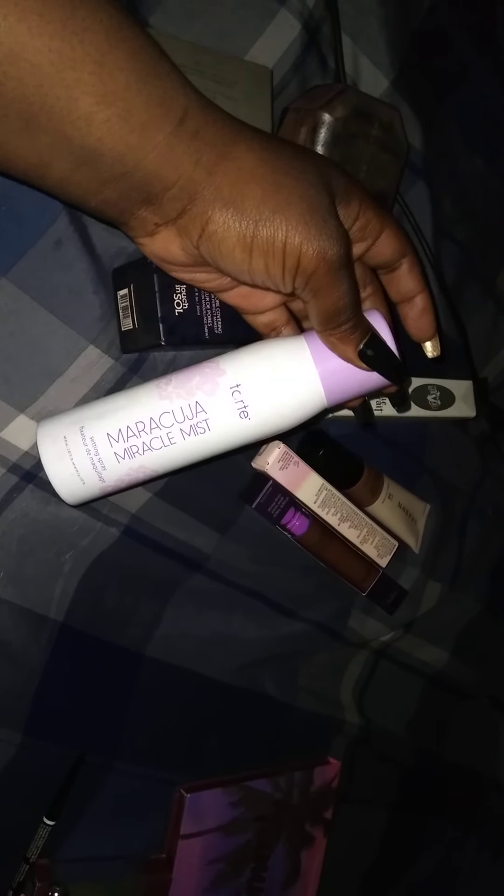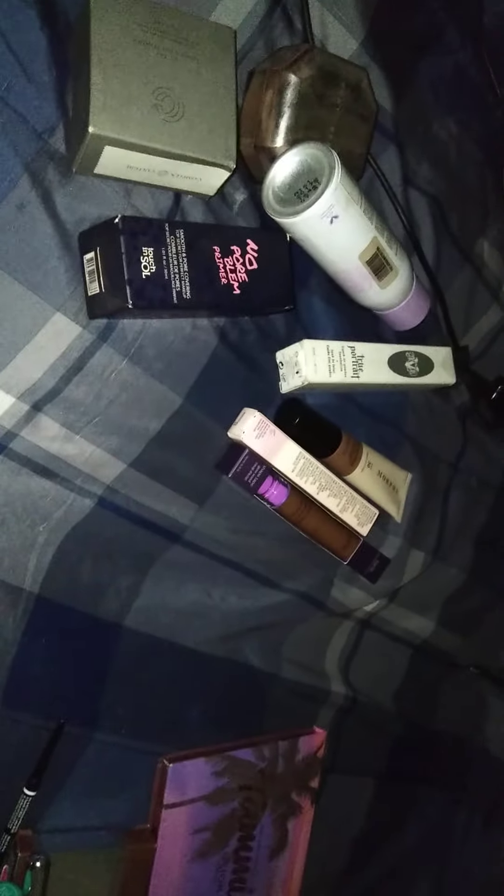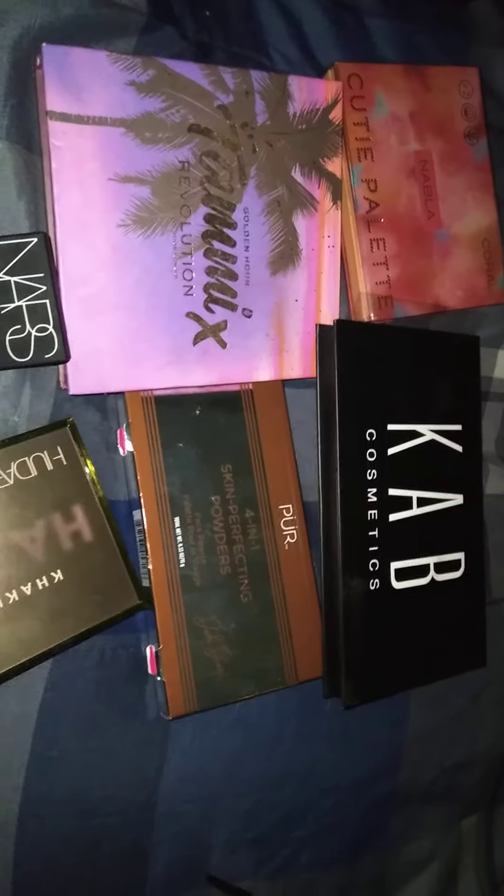For primer, we have the No Problem Primer from Touch and Soul. Then for powder, we have the Complex Culture Powder and the Fenty Beauty Powder. And then for setting spray, the Tarte Maracuja Miracle Mist. Love it.